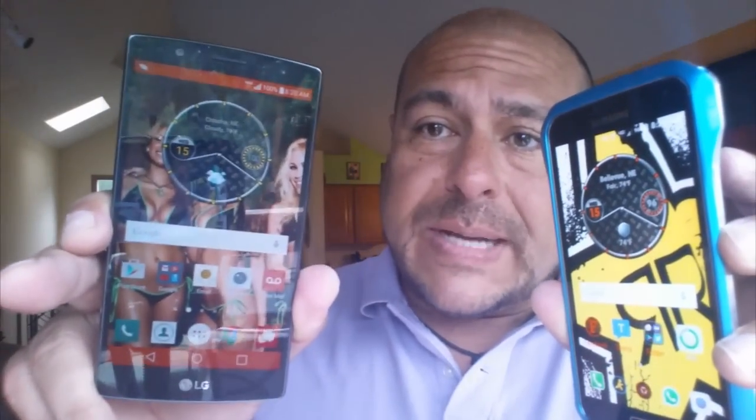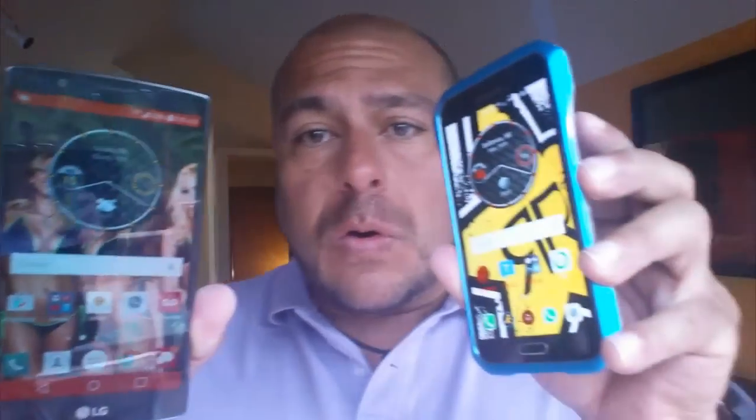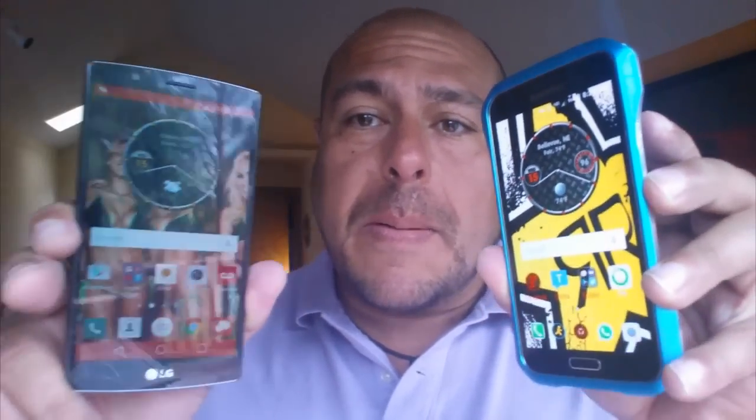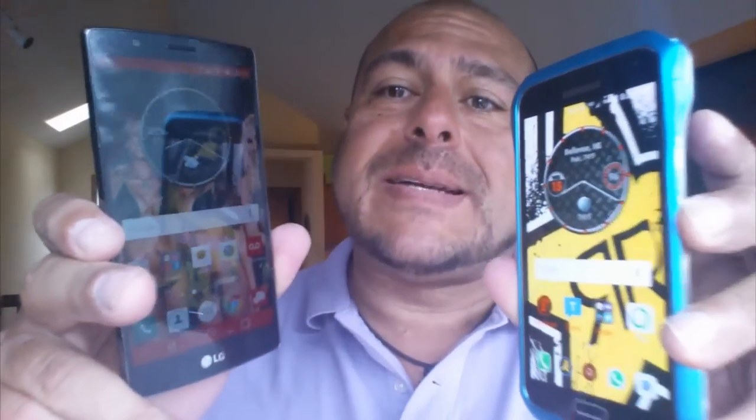As a quick recap, on the G4 we have a 3000 mAh removable battery. On the S5 we have a 2800 mAh removable battery. So let's go ahead and start right now.